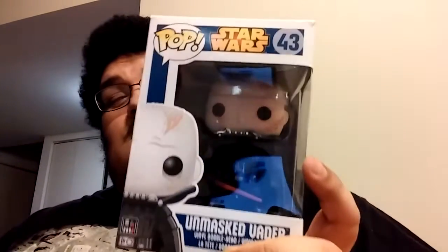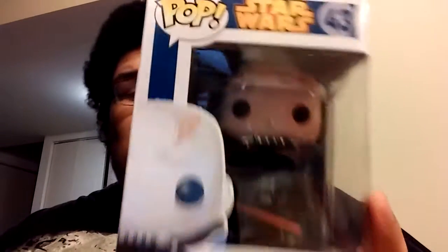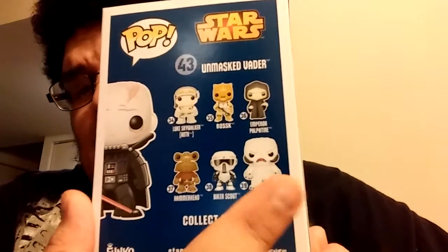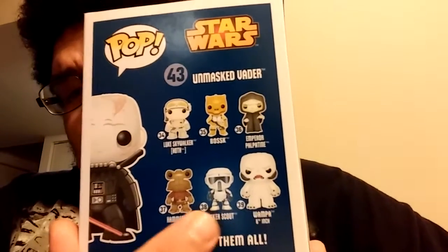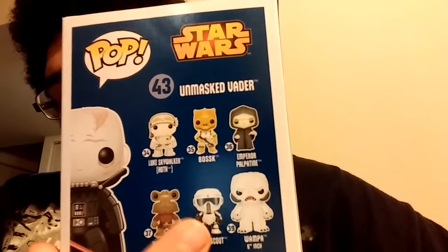We got a Star Wars Funko - my favorite thing, the thing I'm keeping for myself. Here we go - an unmasked Vader. That is dope. I'm not sure if he's supposed to be a special edition or whatever, because I don't see him here usually. You'll see who's in this series, but that's that series right there. I like him. I have that one part already and I want to get him.